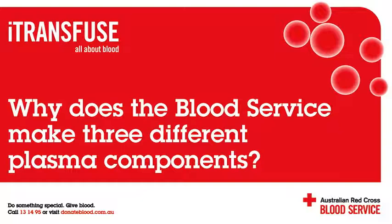What is an apheresis donation? An apheresis machine collects only the plasma portion of the blood and returns the red cells back to the donor. Apheresis plasma donors are able to donate more frequently than whole blood donors.